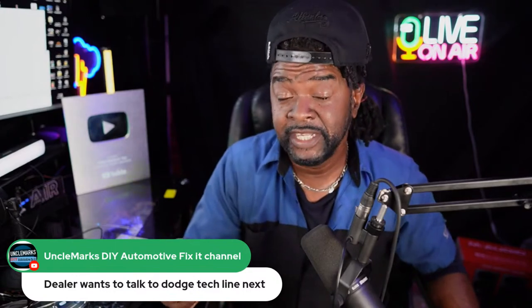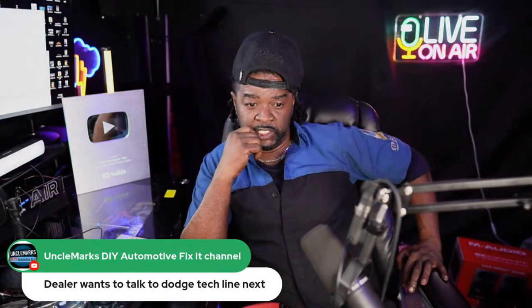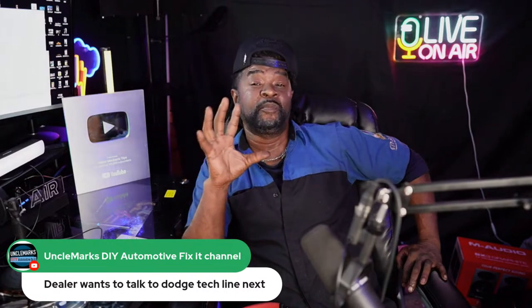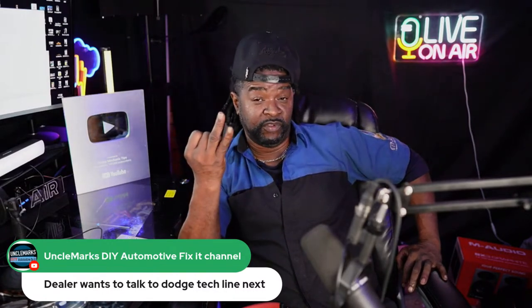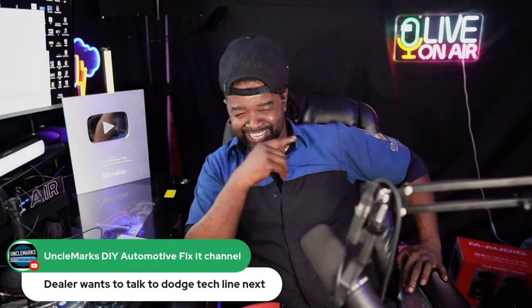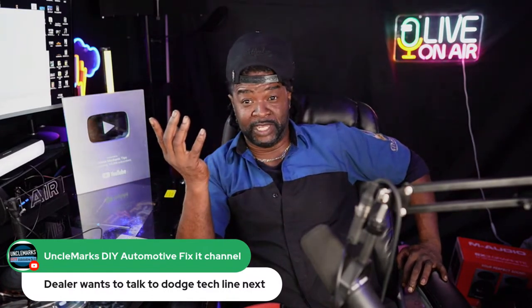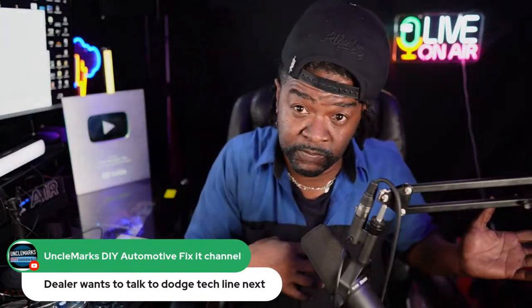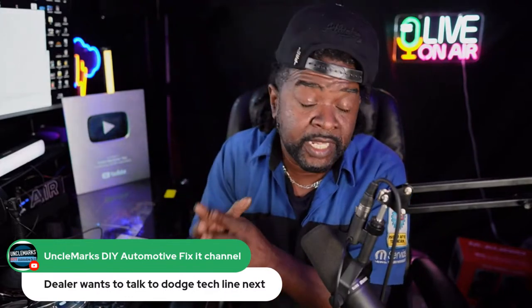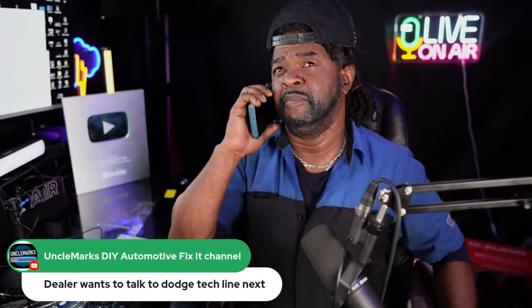If it gets too technical on the hotline, you get transferred to an engineer — and I'll tell you right now, an engineer doesn't know jack about a 2010 model. An engineer's brain is so far out there — they're already working on 2027 models, talking five to seven years from now. They've already got 2024 and 2025 in the bag. They don't know a 2010, but they have resources and databases — notes from the last person who called about this issue — at their disposal.